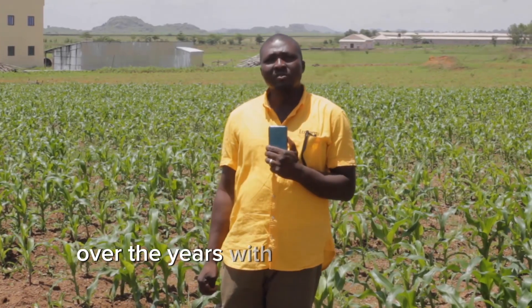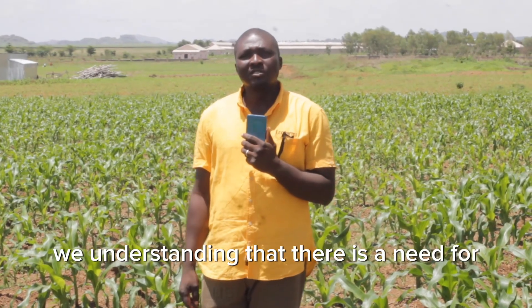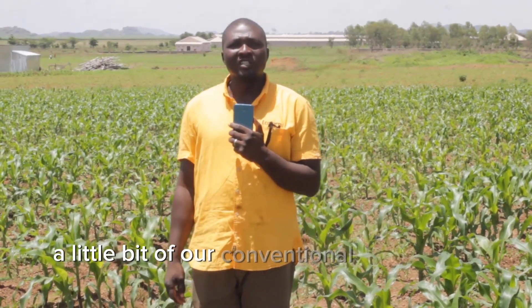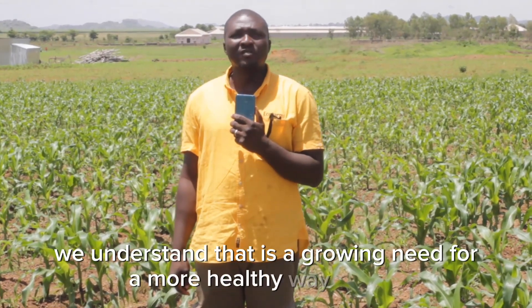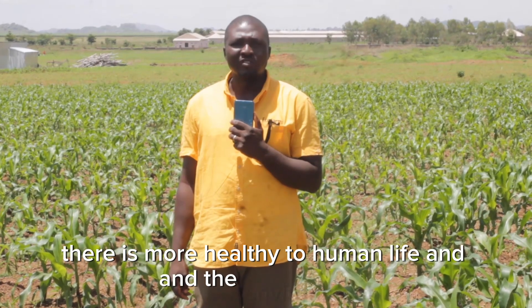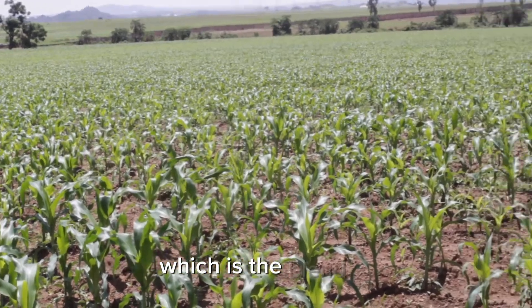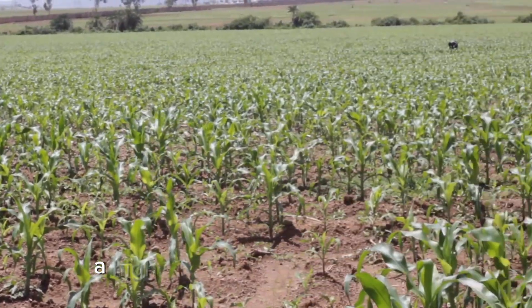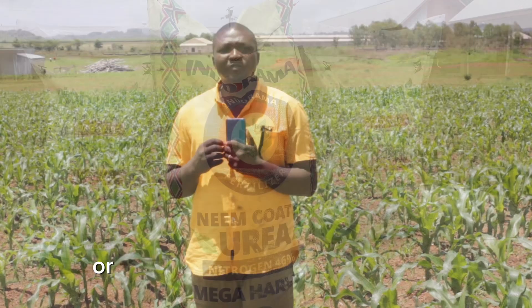Over the years, with the increase in growing weather anomalies and rising cost of farming inputs and energy, we are understanding that there is a need for us to tweak our conventional knowledge of agriculture. We understand now that excessive use of chemical fertilizers are harming our soils, and there is a growing need for a more healthy way to farm — more healthy to human life and the environment. There is a better and more improved approach to farming, which is the blend of a high volume of organic fertilizer with minimal composition of compound or conventional chemical fertilizer.